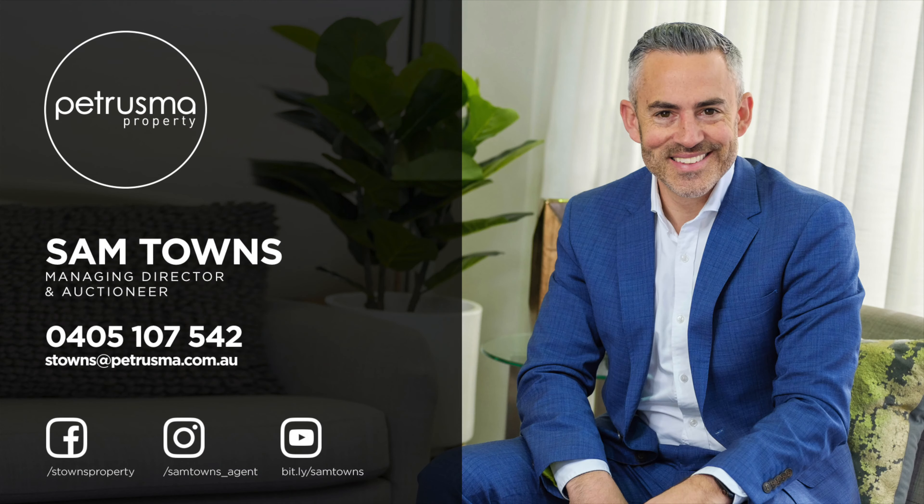I talk to so many buyers looking for a solid home in a great area with plenty of character, and today I'm on Waverley Avenue, right on the border of Lenah Valley and Mount Stewart, with a 1930s classic that's sure to be popular.